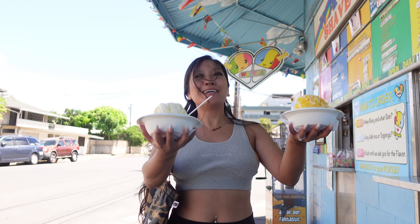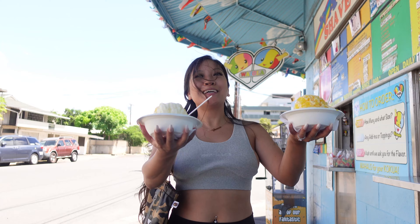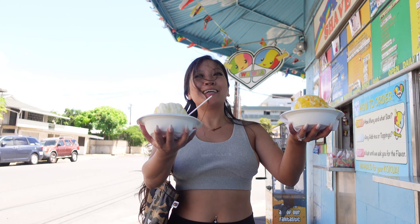This grocery store has multiple locations, but it always hits the poke craving spot. I got a salmon furikake and tuna with oyster sauce.